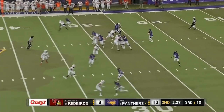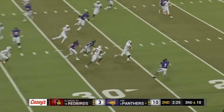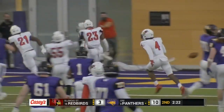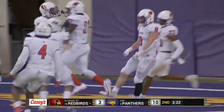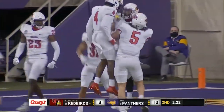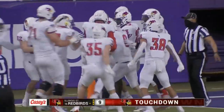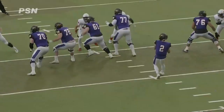Taking a couple of QB hurries, now a third and long — and here's an interception. Illinois State's Kenton Wilhoyt is going to find himself a pick-six of 30 yards. Wilhoyt read the play perfectly and takes it in.